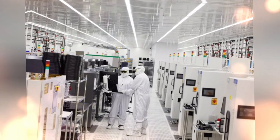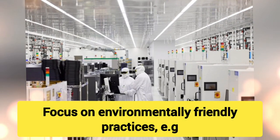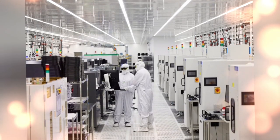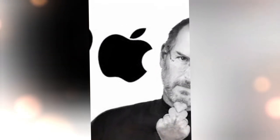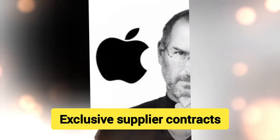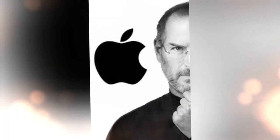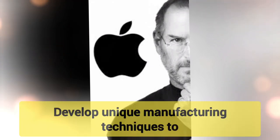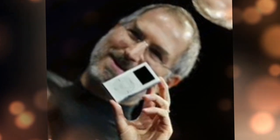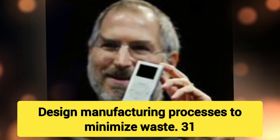26. Sustainability in Manufacturing — Focus on environmentally friendly practices, e.g. recycling aluminum. 27. Scale with Demand — Adjust manufacturing capacity to meet changing market demand. 28. Exclusive Supplier Contracts — Secure exclusive access to key materials and components. 29. Custom Manufacturing Techniques — Develop unique manufacturing techniques to improve product quality. 30. Minimal Waste Production — Design manufacturing processes to minimize waste.